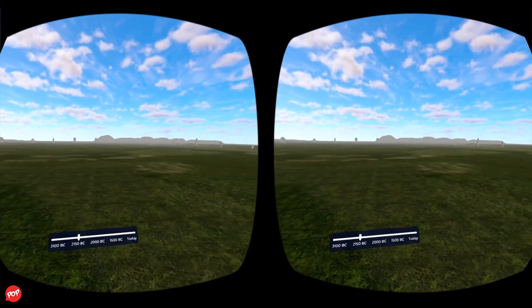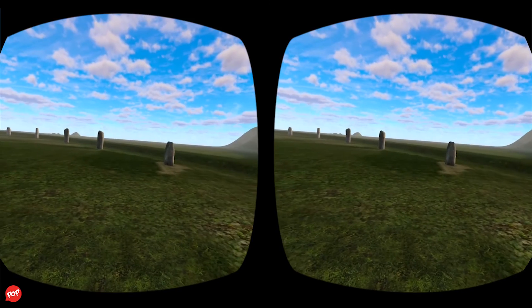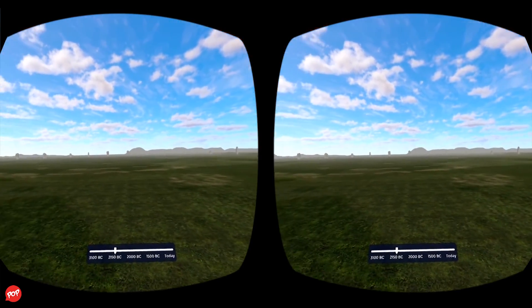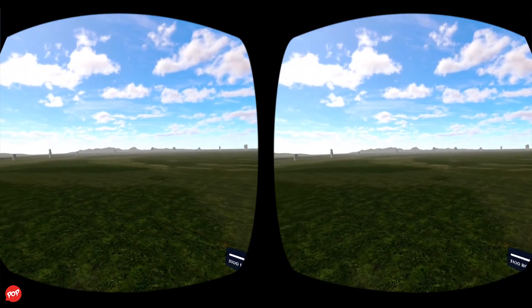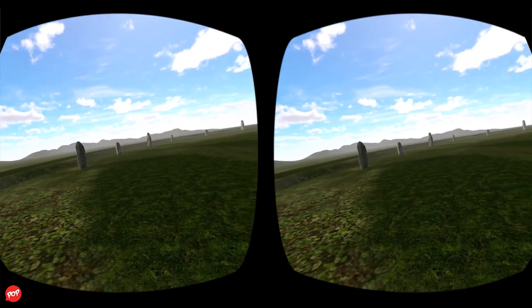The second stage of Stonehenge started around 2150 B.C. Some 82 bluestones from the Preseli Mountains in southwest Wales were transported to the site. This astonishing journey covers nearly 240 miles. Once at the site, these stones were set up in the center to form a double circle.